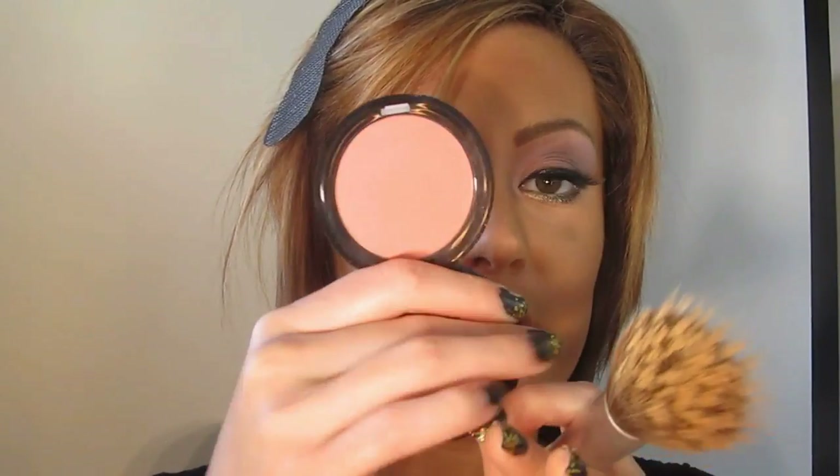I'm going to take Stila's Custom Color Blush in Coral. I love this blush because it gives you such a beautiful sun-kissed glow. I'm putting this on the front part of the cheek — I think you can really wear this blush with any kind of color story, it's just a flattering color. Blend it out.